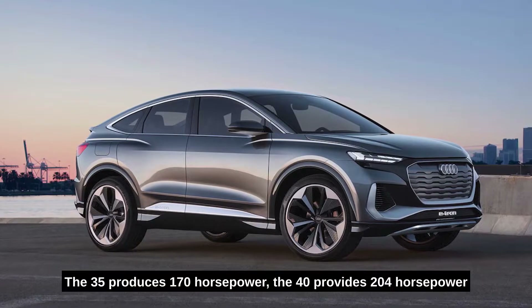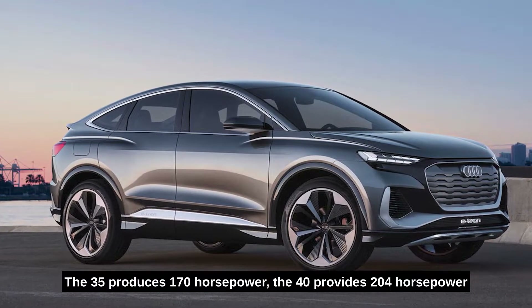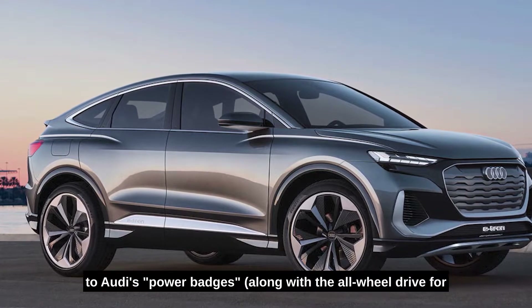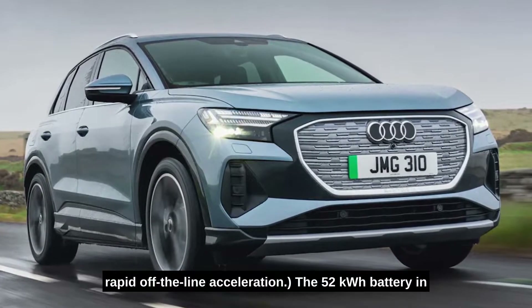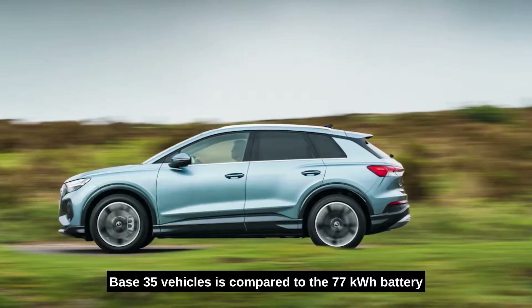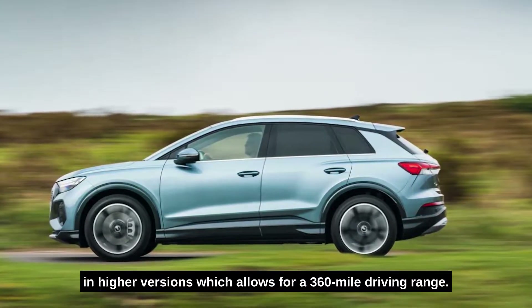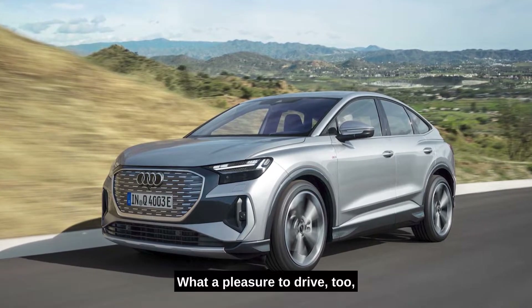According to Audi's power badges, the 35 produces 170 horsepower, the 40 provides 204 horsepower, and the 50 produces 299 horsepower, along with all-wheel drive for rapid off-the-line acceleration. The 52 kilowatt-hour battery in base 35 vehicles compares to the 77 kilowatt-hour battery in higher versions, which allows for a 316-mile driving range. It is a pleasure to drive, with superb refinement and nimble handling.